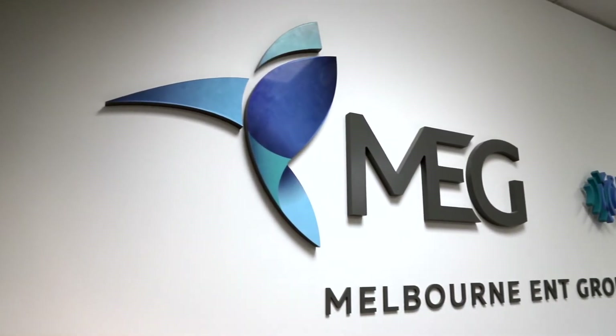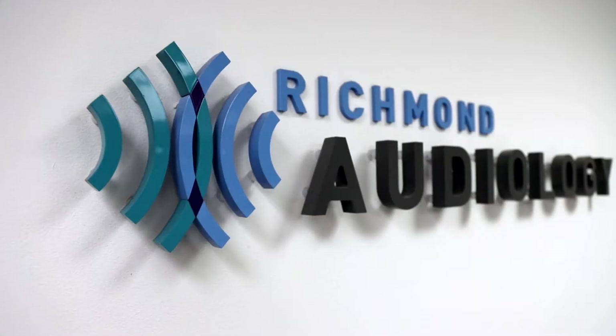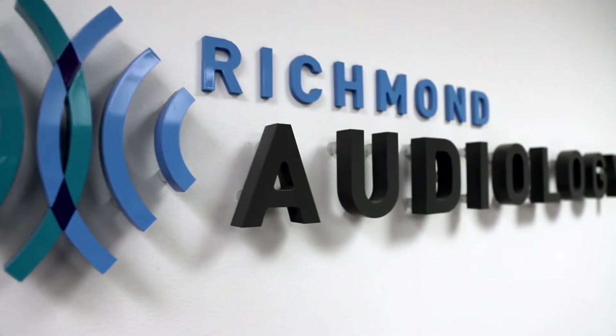Hello, my name is Fiona Hill. I'm one of the ear, nose and throat surgeons here at Melbourne ENT Group. I specialize in problems and surgeries of the ear and of hearing. I'm here today to discuss with you implantable hearing devices.